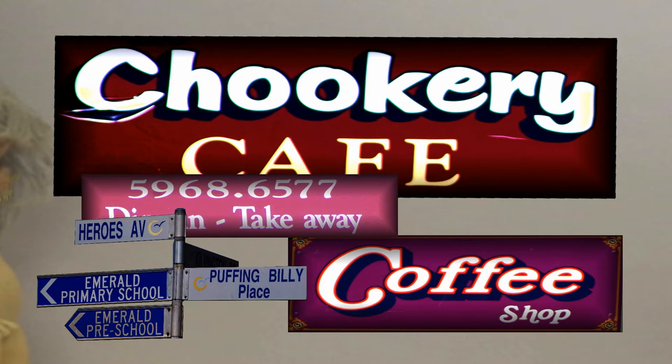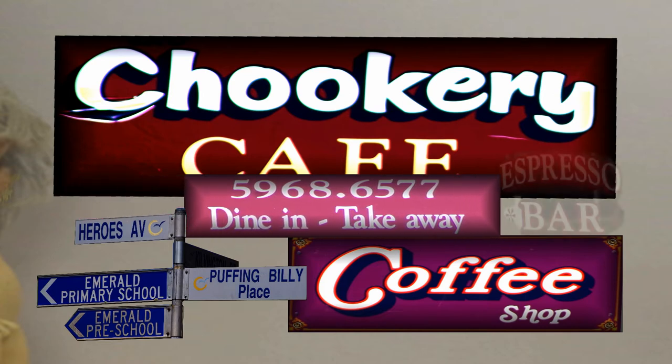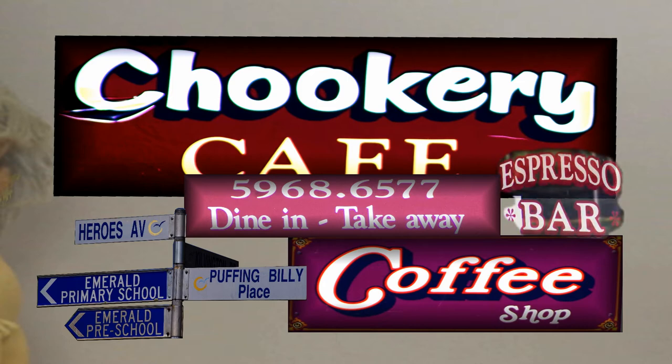Have a good rest and a good feed before you go home. I hope you enjoy your stay in Emerald and have a look at the informative photographs and films that we have running for you.